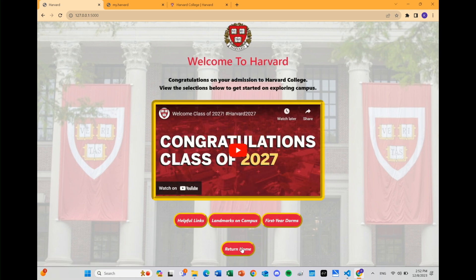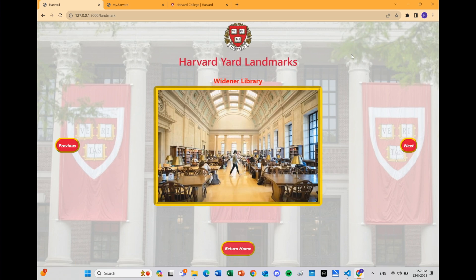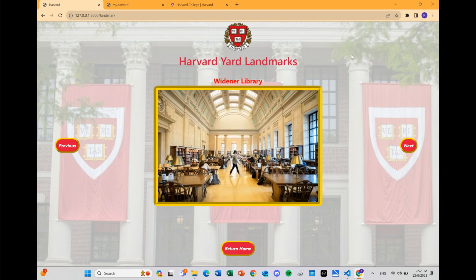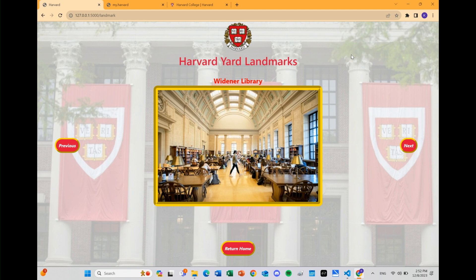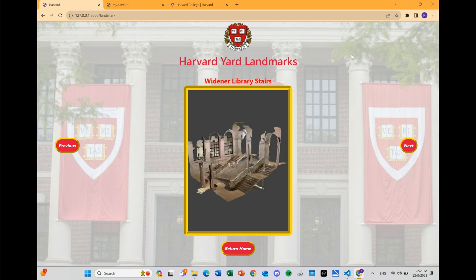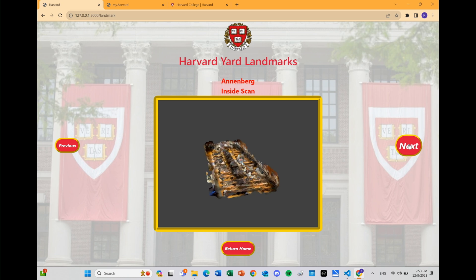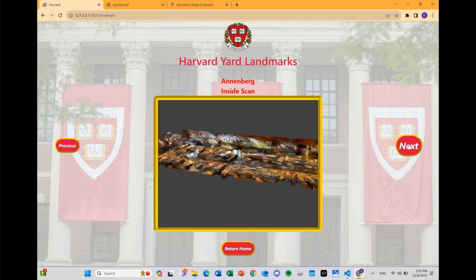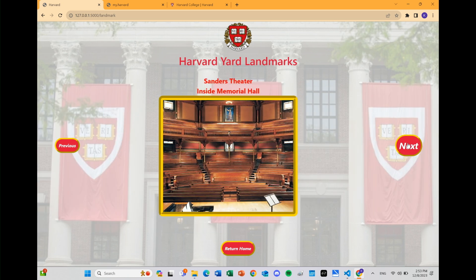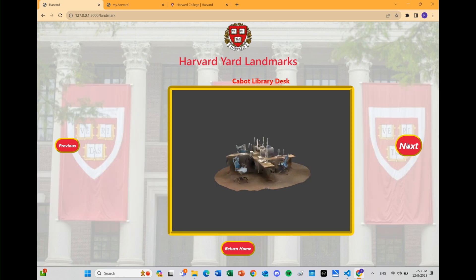And for our next page, we have landmarks on campus. This is basically a gallery, a slideshow, of all the landmarks around the yard that first year students would like to look at. There are pictures and also 3D models that we made that kind of look like a GIF that goes around. So we have Annenberg here — it automatically runs, but you can also click Next or Previous to go through them. Then onward we have Sanders, John Harvard Statue, Science Center, and a few more scans of places around campus.